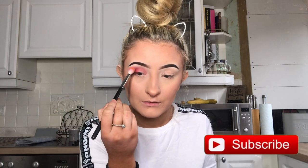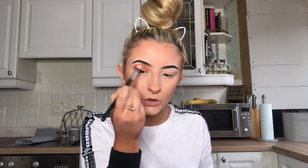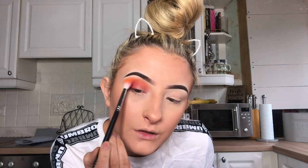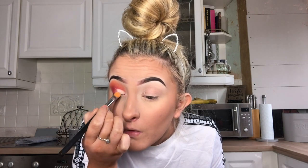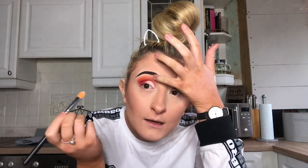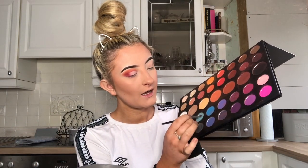Hopefully the orange sits just right on my lid. I'm really bad at cut creases, if you can't already tell — and the way this video is shot today is just crazy. We're not going to get any better than that. Now I'm going to take the blue.